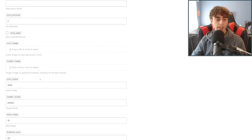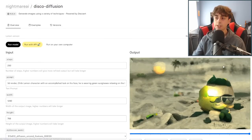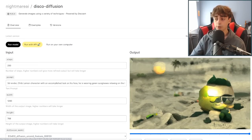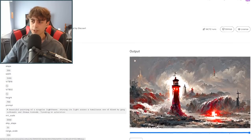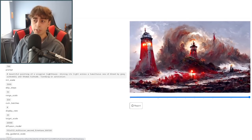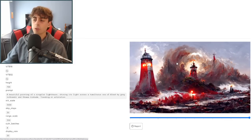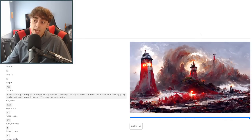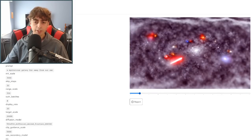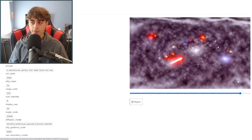You can definitely get something more coherent with Disco Diffusion just by messing around with all the different settings — including sampling mode, initial image and target image. There's just quite a lot here for Disco Diffusion. Here are a few different examples that probably represent the possibilities a little bit better — these all seem to be lighthouse imagery, more like a painting. Disco Diffusion definitely can be a very capable model with a ton of settings and a bunch of different stuff to mess around with.